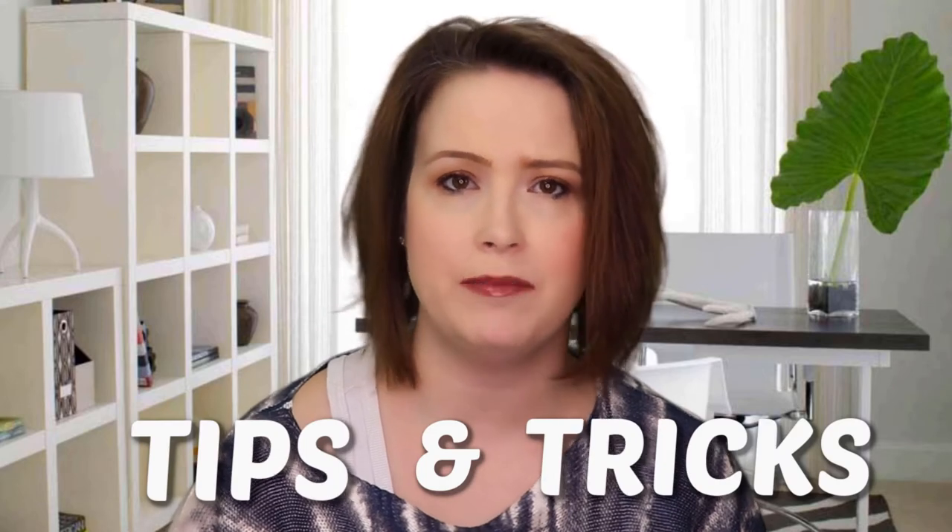Welcome back to my channel, the number one place to get tips and tricks on the game Lady Popular Fashion Arena. I will be posting videos every week and I would love to hear from you all. Please comment below your ideas and questions on the game and I will be sure to make a video to cover that topic. Your feedback is greatly appreciated.